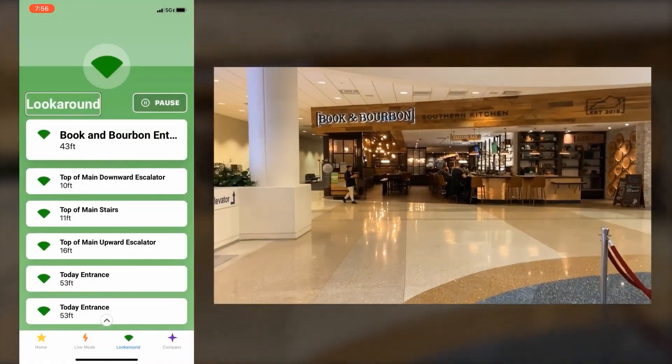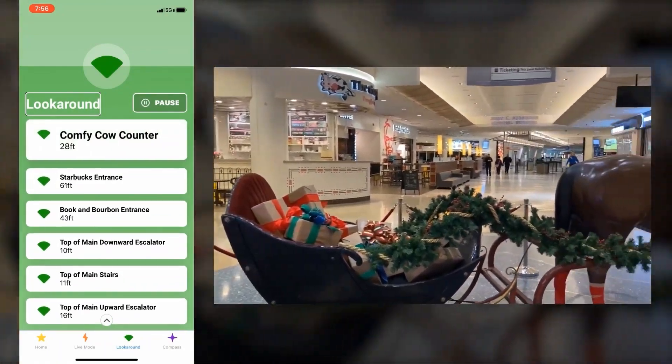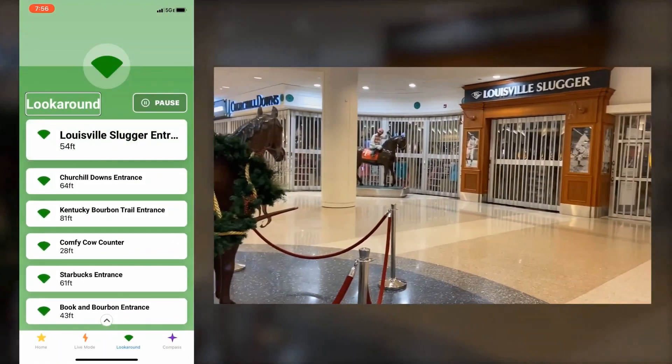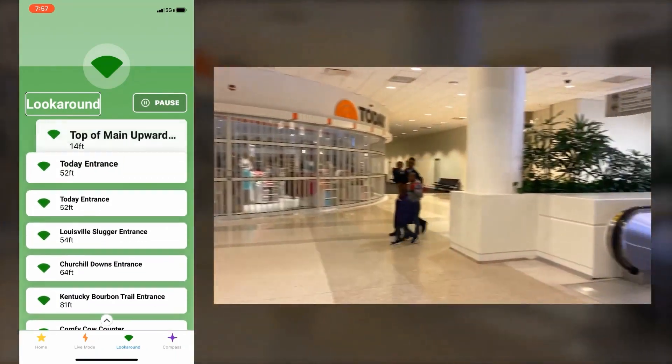Good Maps is kind of different in the way they're approaching things. They actually come into a building and scan it to get a scan of the floor layout. When you open the app, it compares where you are with the visual images captured during the scan of the floor space. From that, it's able to tell where you are and guide you to the location you want to go to.